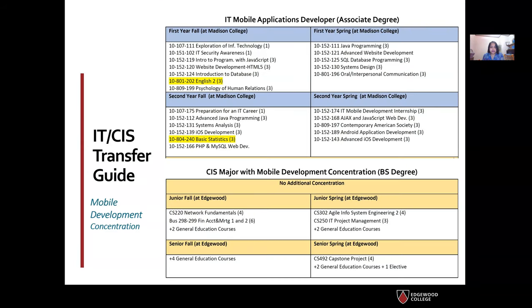Here is a glimpse of the courses you would take in the mobile development concentration if you graduated with an associate degree from Madison College as an IT mobile applications developer. In your junior year fall, you just have to take Network Fundamentals and Business 298-299. In spring, you take Agile 302 and Project Management along with a few GenEd courses. In your senior year, you take a few more GenEd courses and our CIS capstone project. Note that you may have reduced GenEd requirements because you are transferring with an AS degree for a bachelor's degree completion.